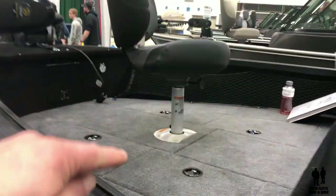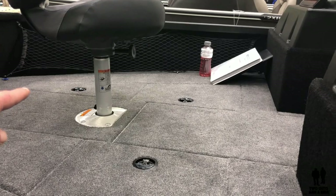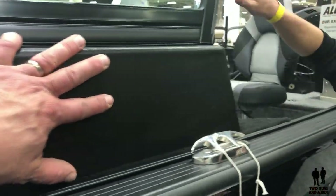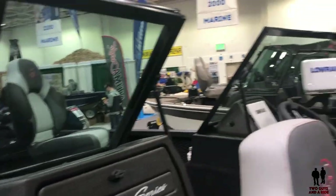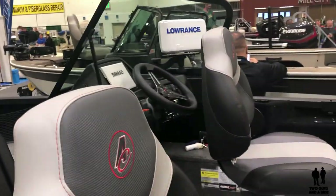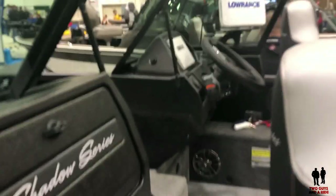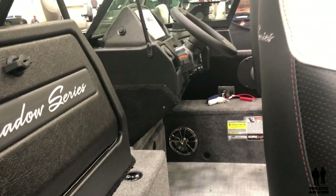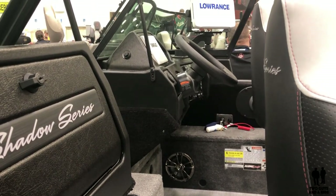This is our Sport model, so it comes with a full walkthrough windshield that you can pull over the side to keep you dry. We also offer a tiller version that has no consoles and just the back for steering, and then we also offer a side console that'll just have the driver's side windshield.